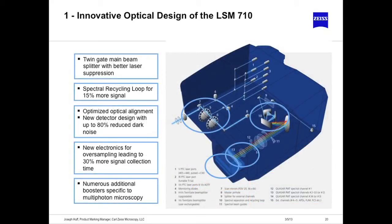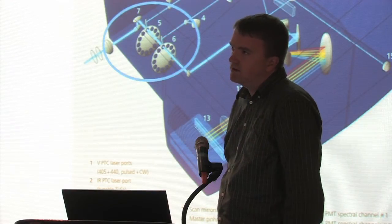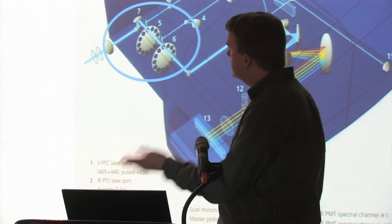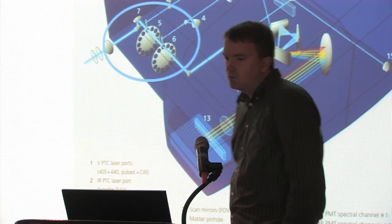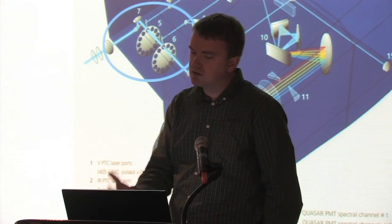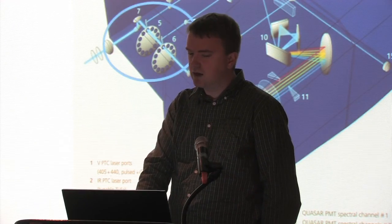The biggest improvement in the 710 versus the 510 is the main beam splitter. The 510 uses a traditional 45-degree-angle dichroic that sends laser light to your sample and rejects scattered laser light from hitting your detector. With the 710, we've redesigned this main beam splitter and it has about 10 to the 5th better laser suppression, meaning any light hitting your detector is truly from your sample fluorescence and not scattered laser light.